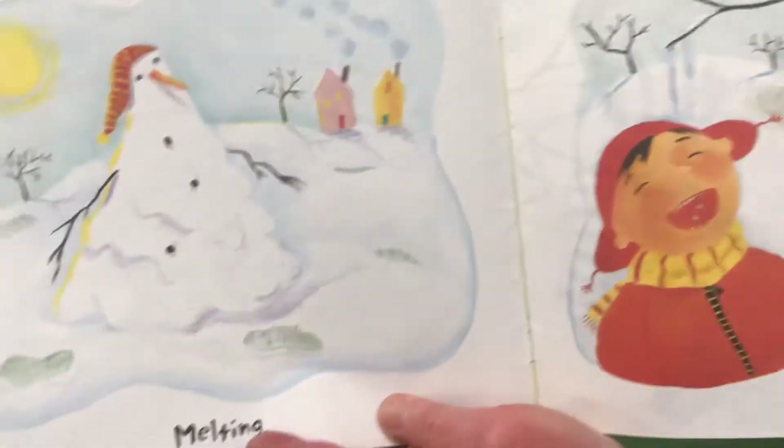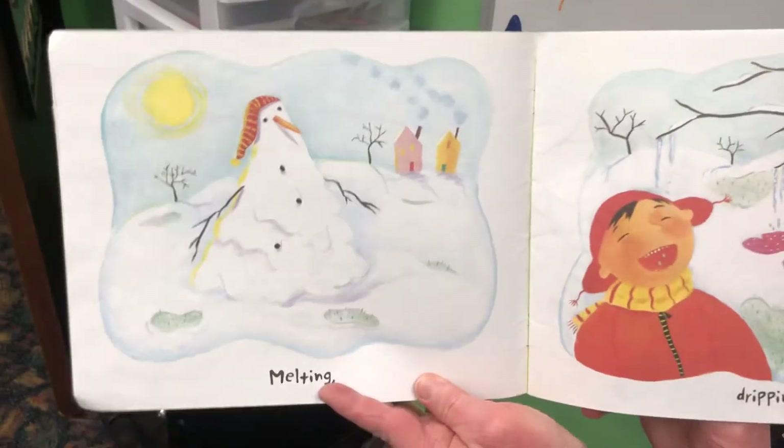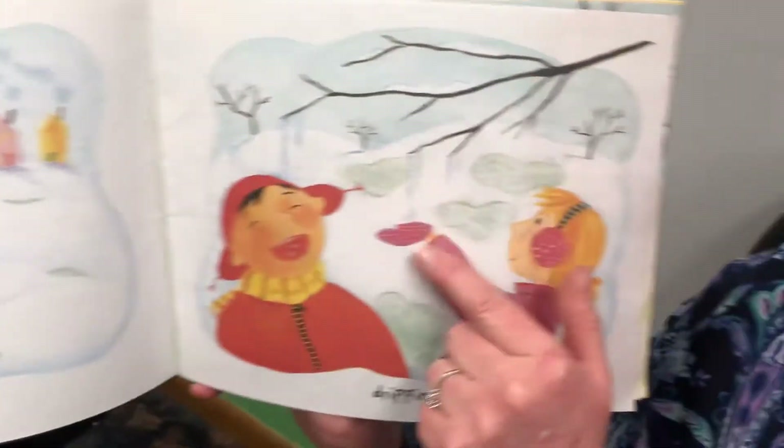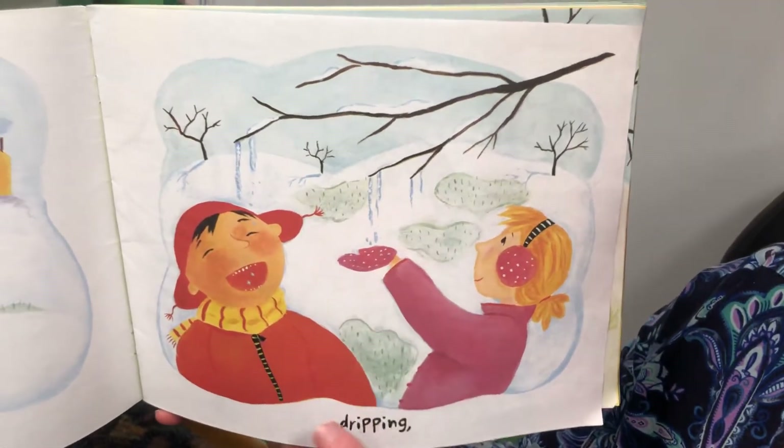Melting. Oh my goodness, I haven't seen any snowmen for a while. Melting. Dripping. Oh, look at the water — she's catching it. Her mittens are going to be all wet.